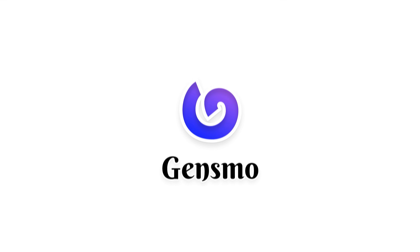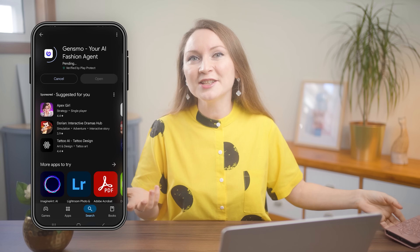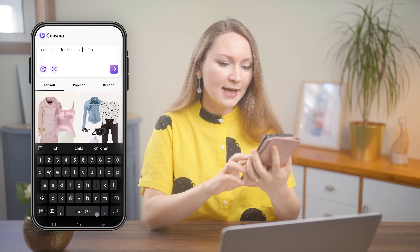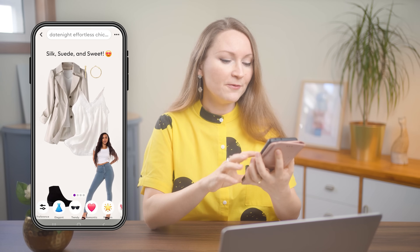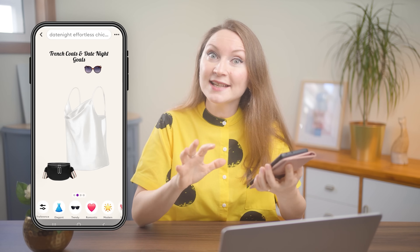Let's start with the first one: Gensmo. I partnered with this new AI search tool that helps you find fashion inspiration in a more visual way. You can find it in Google Play or App Store and install it for free in a couple of clicks. I just needed my Gmail to sign up — no credit card or anything like that. I can choose a keyword like 'date night effortless chic outfits' and it will give me a few combinations. Instead of text-heavy results, it shows you mood board style answers based on your prompt or image.